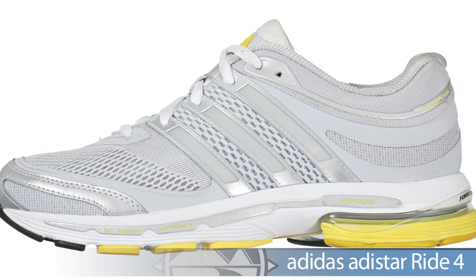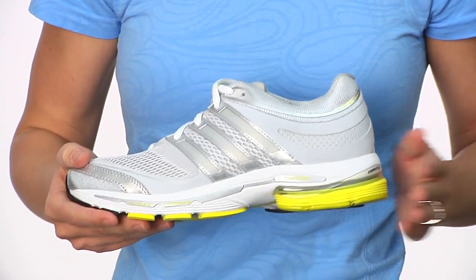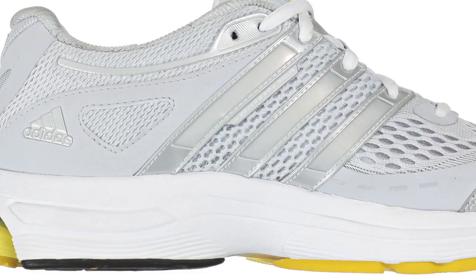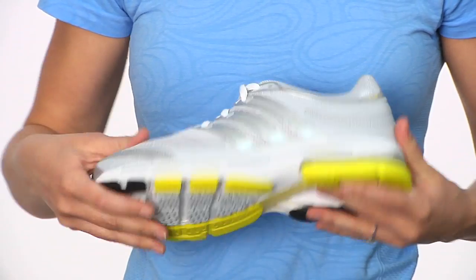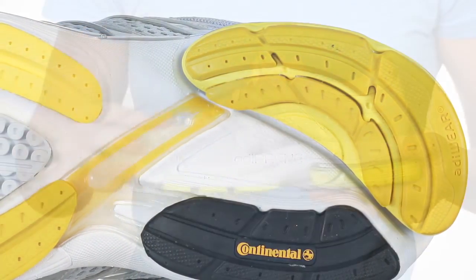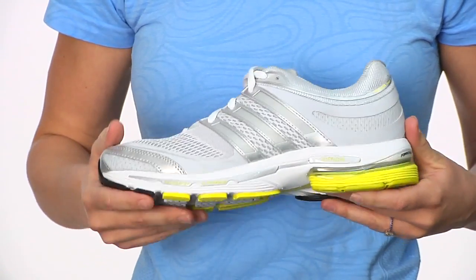Last but not least, we have the Adistar Ride IV. The Adistar Ride IV is your premium neutral daily trainer. It's going to be a lot more cushioned than the other shoes, has great shock absorption in the heel, and full-length cushioning — it's going to have a nice plush underfoot feel on the road, really good for those longer miles. It has some nice features like the decoupled heel and a soft upper that's going to keep your feet very comfortable for a lot of miles on the road.